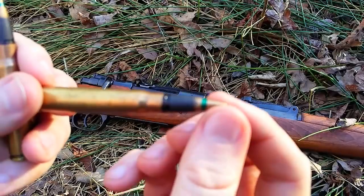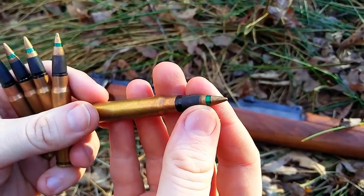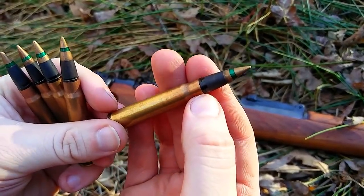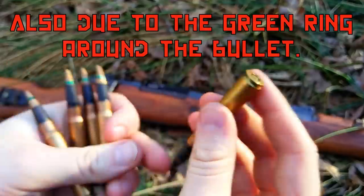This one's actually a fairly rare one. This one is a tropical round because it's got the neck sealant there, which the ones before it, I believe, did not have. 1943 vintage.